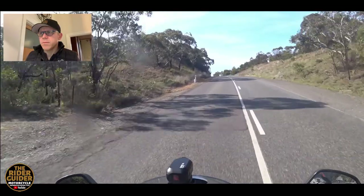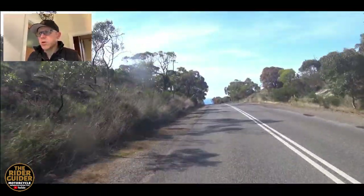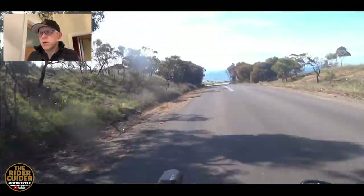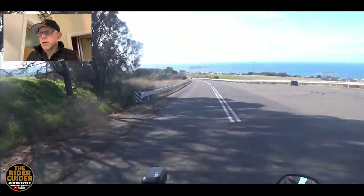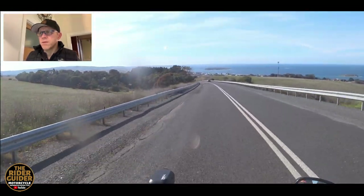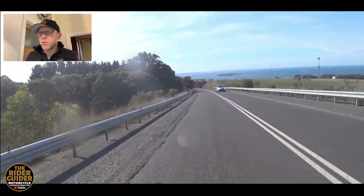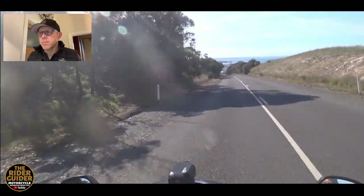Come in, give them space. As we go over this brow you'll see the coast and down towards Victor — you can see the coastline there. Beautiful day. All right guys, see you in a bit.